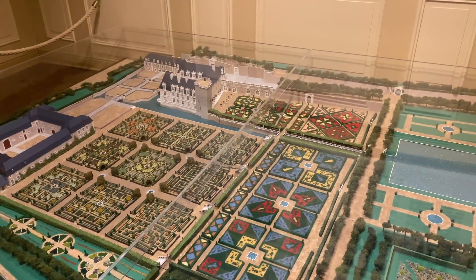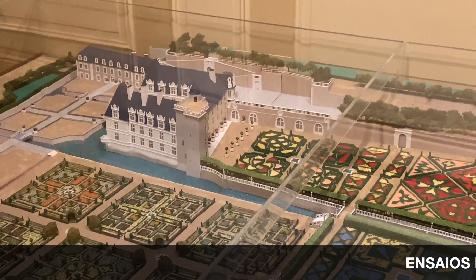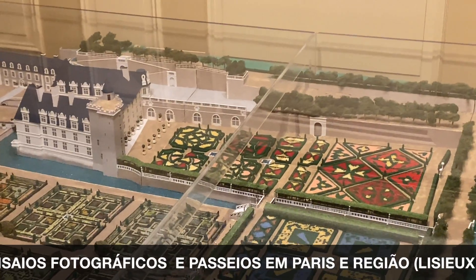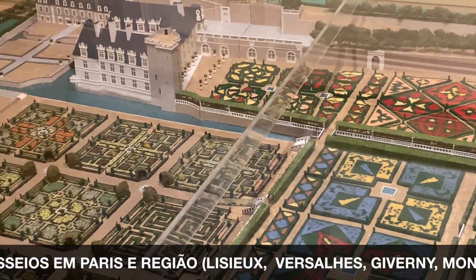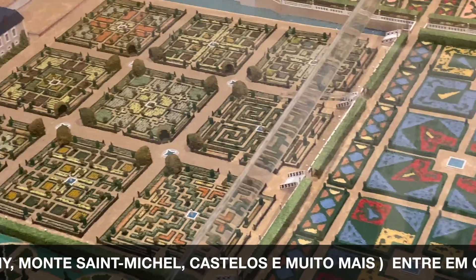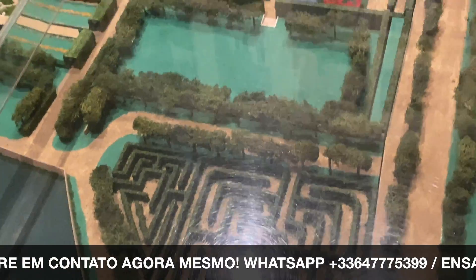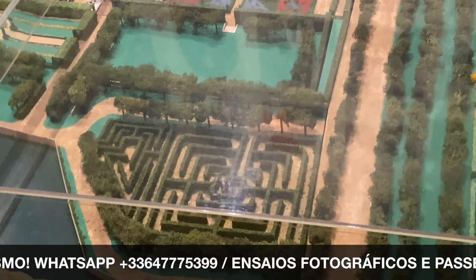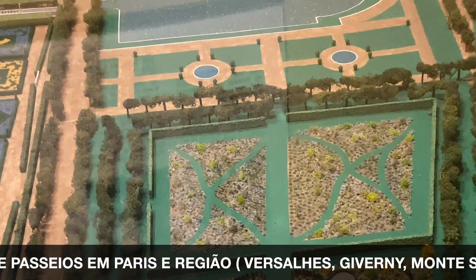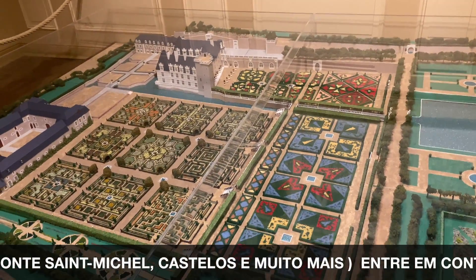Aqui na entrada já conseguimos ver uma maquete maravilhosa — olha lá no fundo, o castelo pequeno em comparação a todo o jardim. Olha todo esse jardim que nós temos atualmente para contemplar! Uma imagem aérea, e tem um labirinto — olha que legal! Será que esse labirinto existe até hoje? Vou procurar para ver. Incrível a maquete.